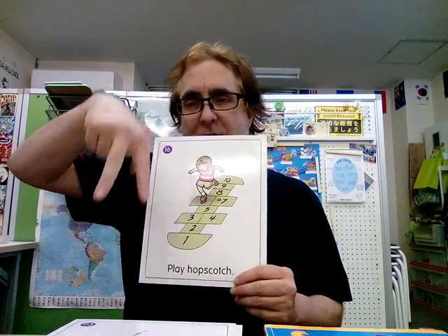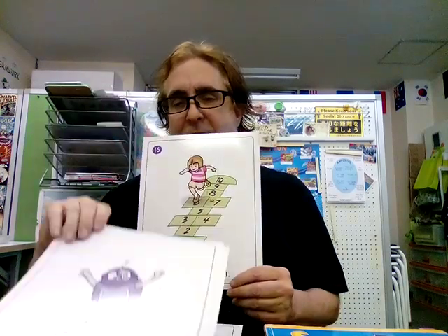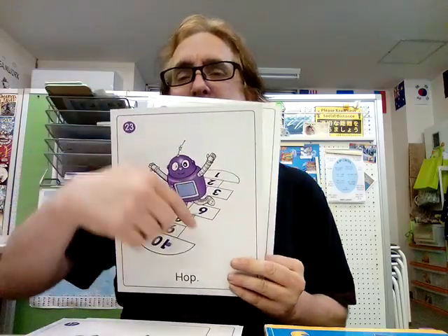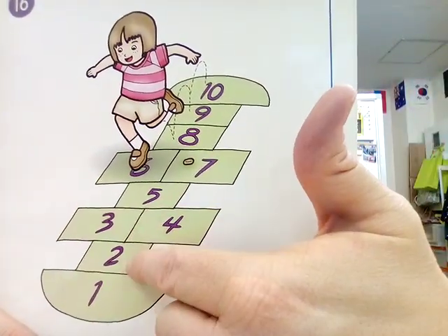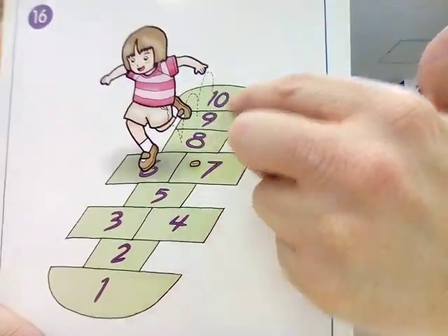Hopscotch. Hopscotch. One, one-two. Hopscotch. The verb is 'hop.' The robot is hopping. So, hopscotch — if you want to stop and make these at home, here's how we do them. Usually: one, two, then three, four, five, six, seven, eight, nine, ten.